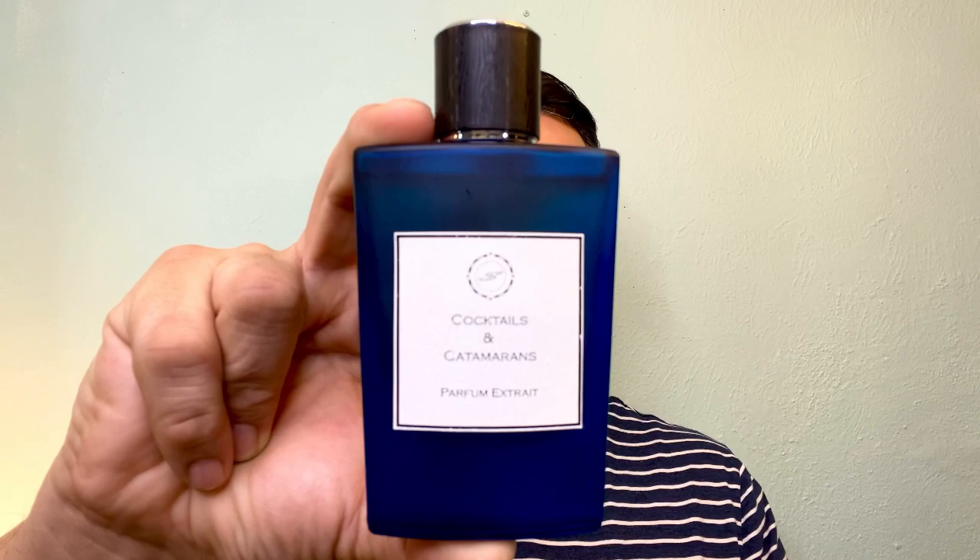I get about six hours on my skin, which isn't bad. They just upped their game with a brand new presentation. Definitely try out Scent Journey, and in particular, Cocktails and Catamarans.